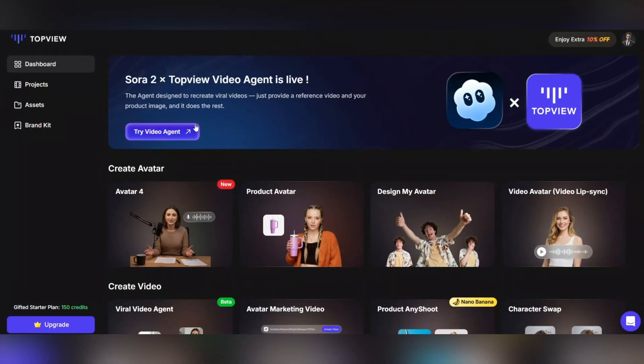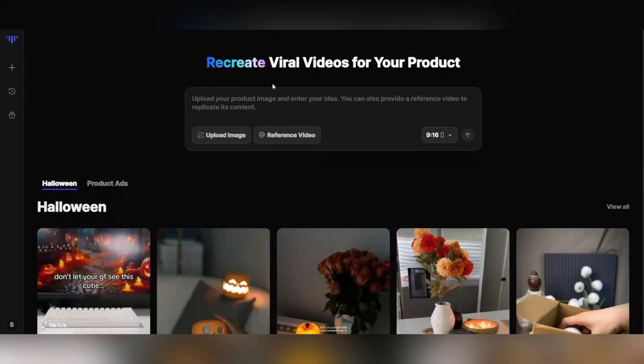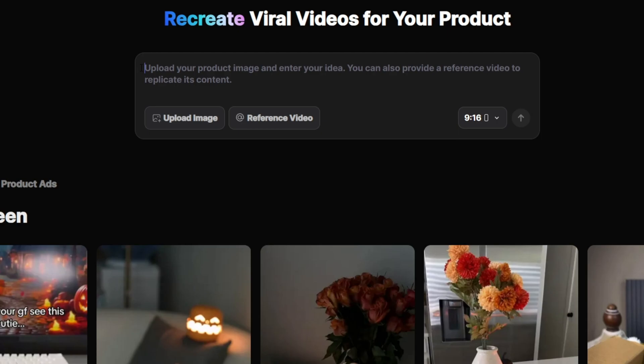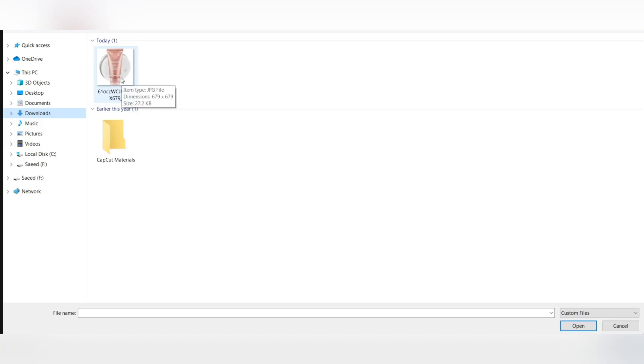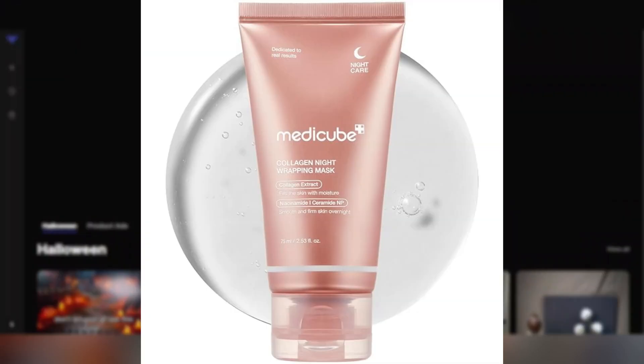Right now, I'm going to use the Sora 2 by Raw Videos for your product feature. Click on it, and let's see together how we can turn a simple image into a viral, eye-catching product video. Now we're at the Upload Image section, and this is where your real journey to creating a professional ad video begins. Here, you'll upload the picture of the product or brand you want to showcase. Make sure to pick a high-quality image with a clean background, because the clearer your picture is, the more realistic and professional your final AI-generated video will look. Think of this image as the fuel of your project — everything starts right here.